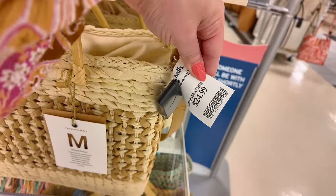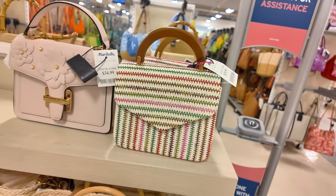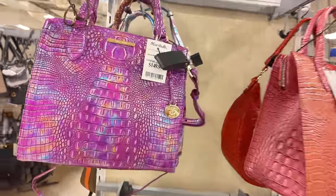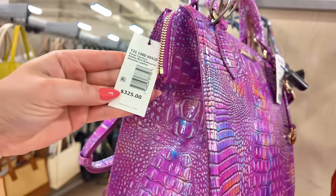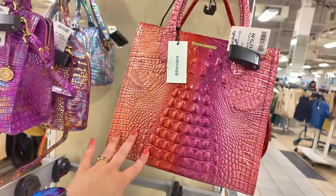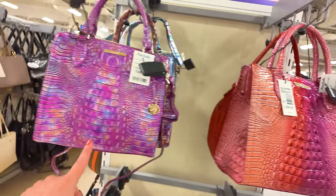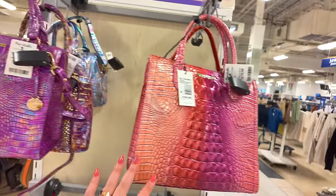Which one do you like — the purple or this color? Both of them are gorgeous. You got more DKNY and a Nanette Lepore bag in a bag for $50 — a three-piece set. I love that little pouch for keeping your makeup organized. Look at this Karl Lagerfeld — it feels like a towel, super soft — $69.99 for that Karl. Super nice. Where are the pink colorful purses? Let's go over here.